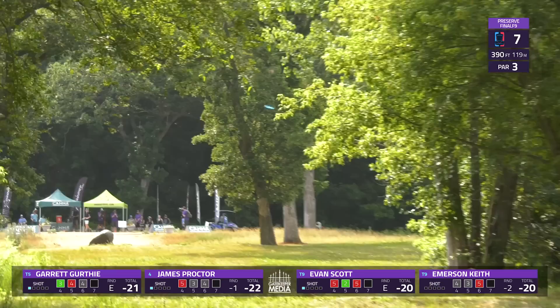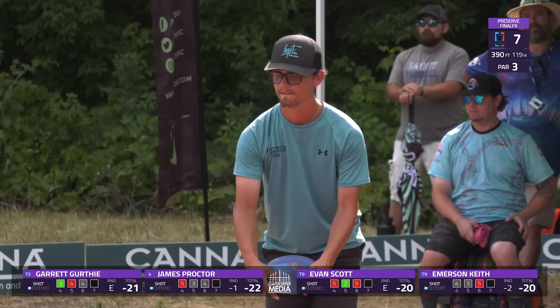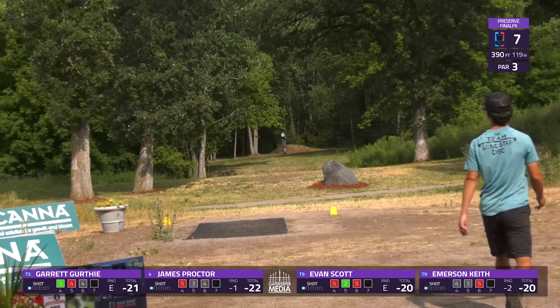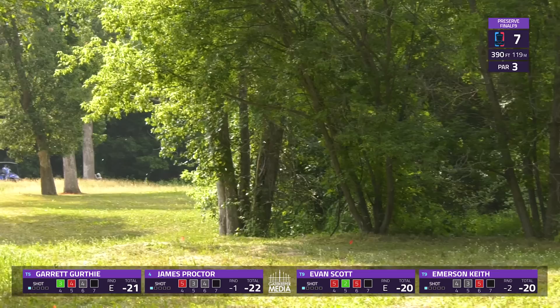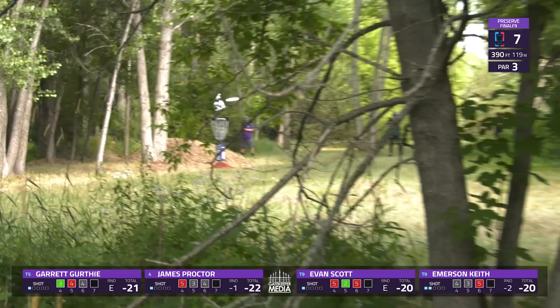I like the shape of this looking down the fairway — you've got your big rock, the red mulch, and the mound behind it all just lines up nicely. Emerson's high floaty shot to the left means he's got to throw another forehand approach.